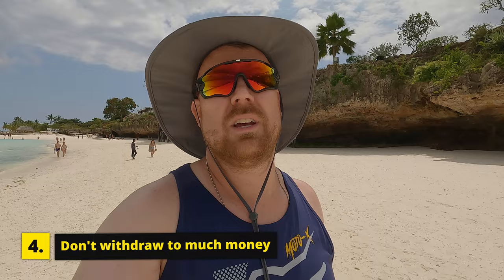Tip number four: don't withdraw too much of the local currency at the ATMs. Even though ATMs are limited to the airport and Stone Town area, we found that most restaurants and hotels have card machines and take Visa and MasterCard. It seems American Express is not a big thing here. Some restaurants you can pay in local currency or by card, but they all charge in USD on the card machines.